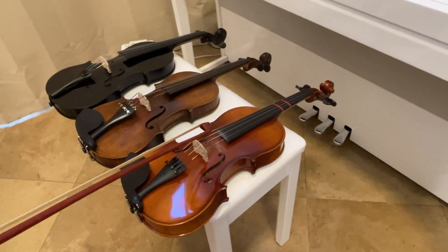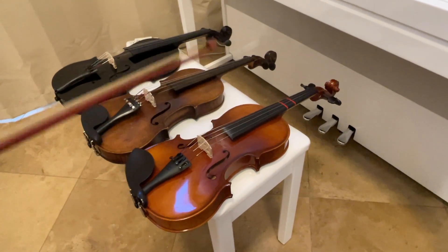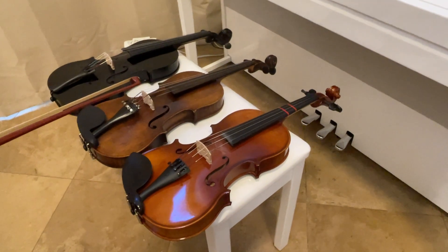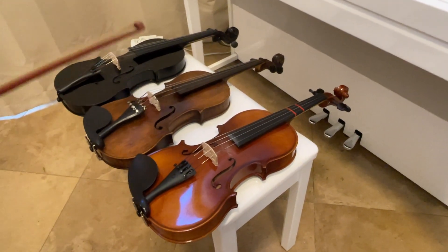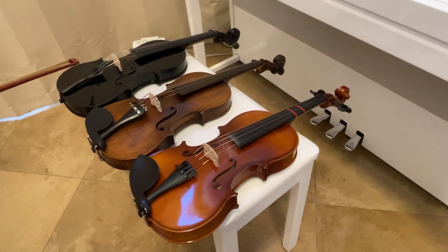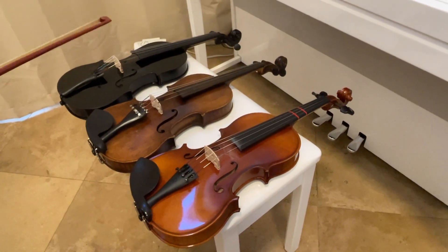My son is playing this one — it's about a $600 violin. This is about a 100-year-old violin; it's a Stradivarius knockoff, very typical well-known ones. And this is a $35 eBay violin, probably about twice that price without the open box discount.